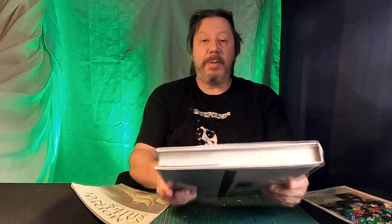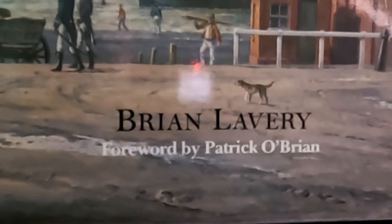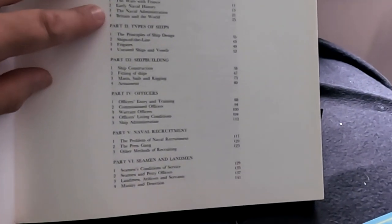Nelson's Navy: The Ships, Men and Organization, 1793 to 1815, written by Brian Lavery with a foreword by Patrick O'Brien. This is a big heavy hardback book - 35 pounds back in the day, though as I said I got my copy for free. It starts with the historical background: the wars with France, early naval history, the naval administration, Britain and the world.